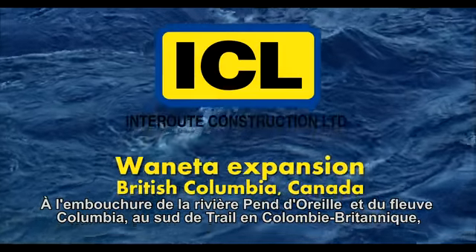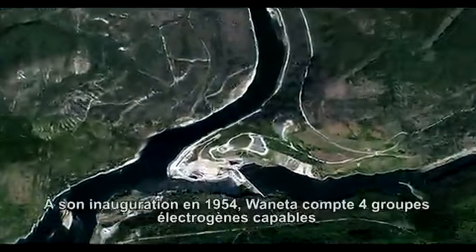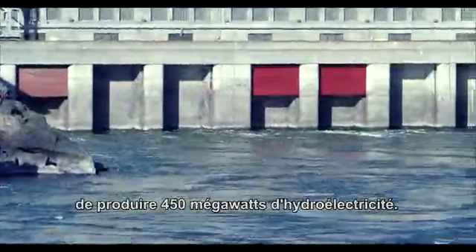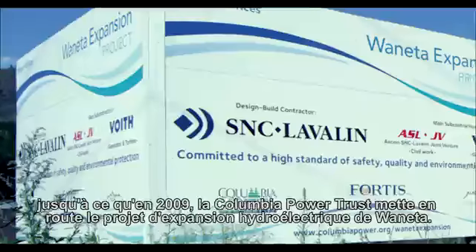Where the mouth of the Pondoray River empties into the Columbia, south of Trail BC, sits the Wanetta Dam. Wanetta was opened in 1954 with four generator units and a capacity of 450 megawatts. In 2009, Columbia Power Trust started the Wanetta Expansion Project.